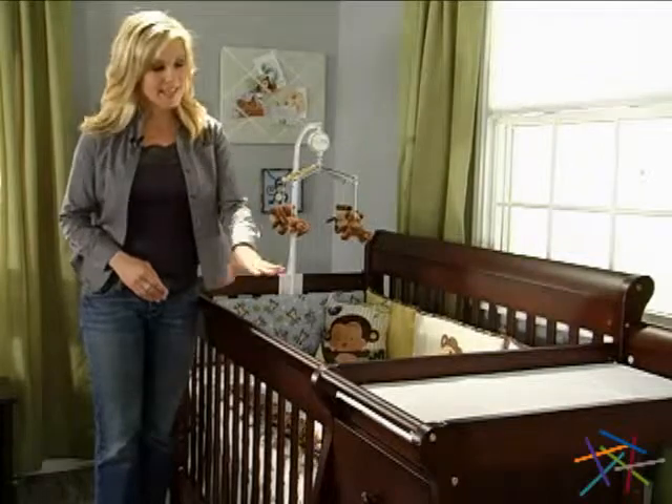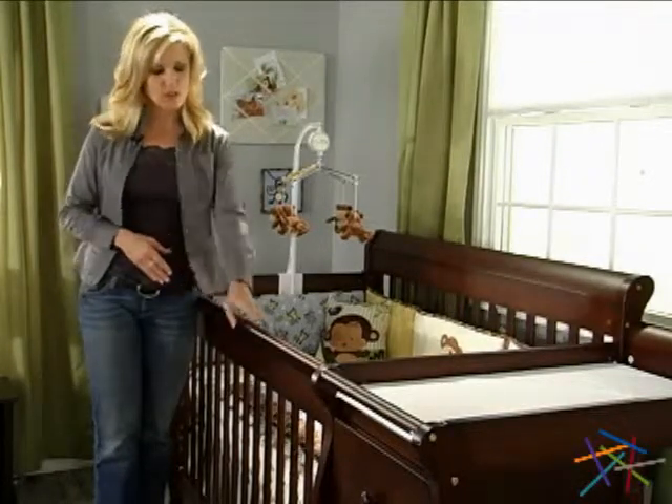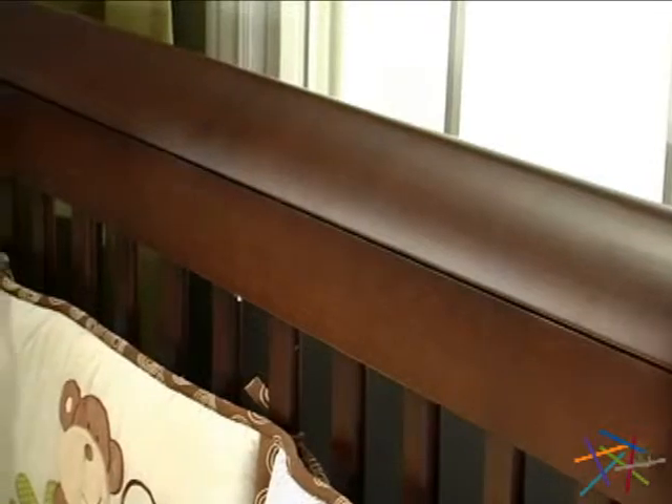The crib is designed in a sleigh style, which is the most popular design currently for cribs. The finish is a rich espresso color to give it that classic look, and the simple lines and sleigh back create a seamless look for your nursery.